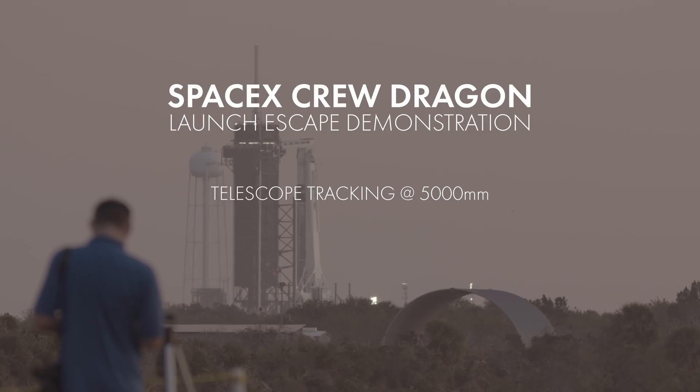Crew Dragon launch abort demo — one of the most exciting missions we've ever filmed, but also one of the most important, as this was the last major milestone test before Crew Dragon astronauts fly later this year.